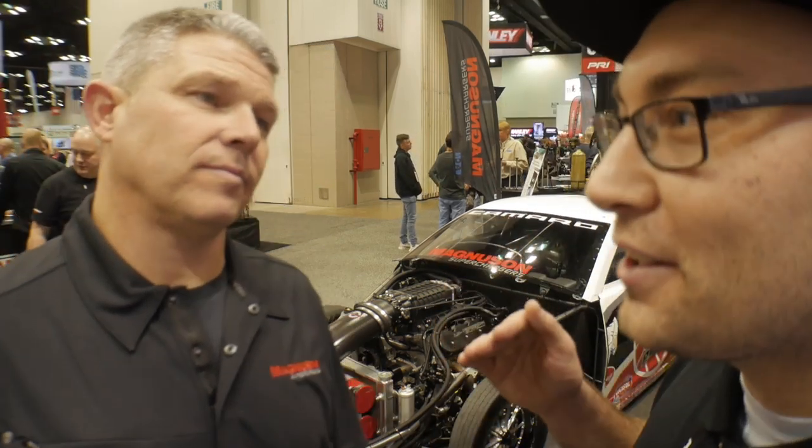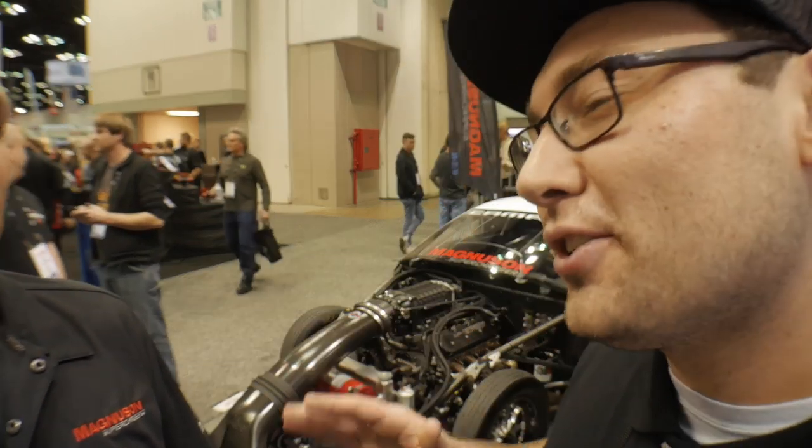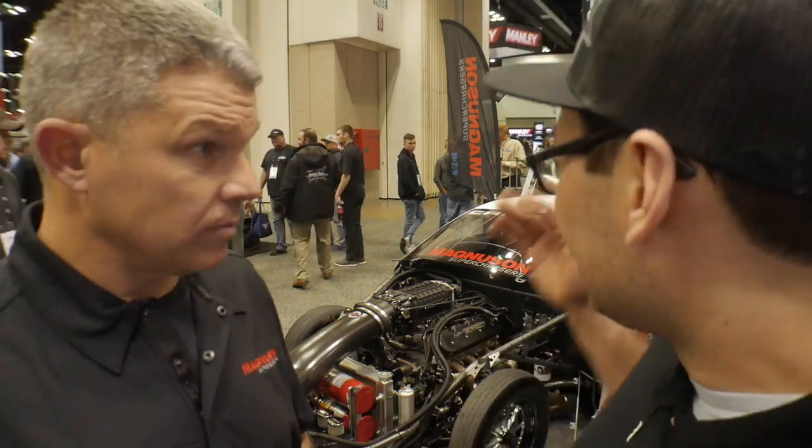Probably the elite level of bracket racing technically here. Yes, Top Sportsman class. I have a little bit of experience — my dad used to run Top Sportsman, not at this level, way back in the day with a small block alcohol injected. Definitely impressed with what we have sitting behind me here. We're going to take a closer look at it.